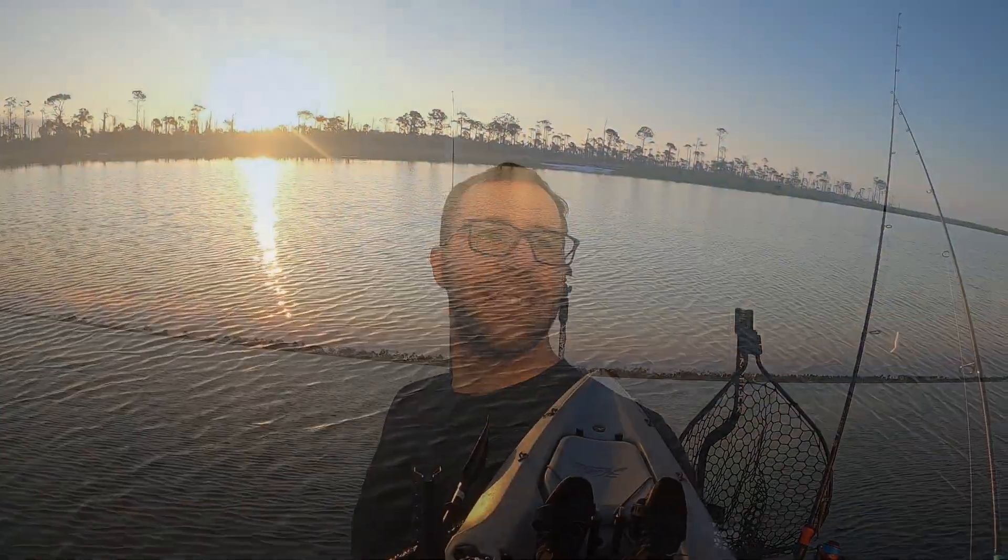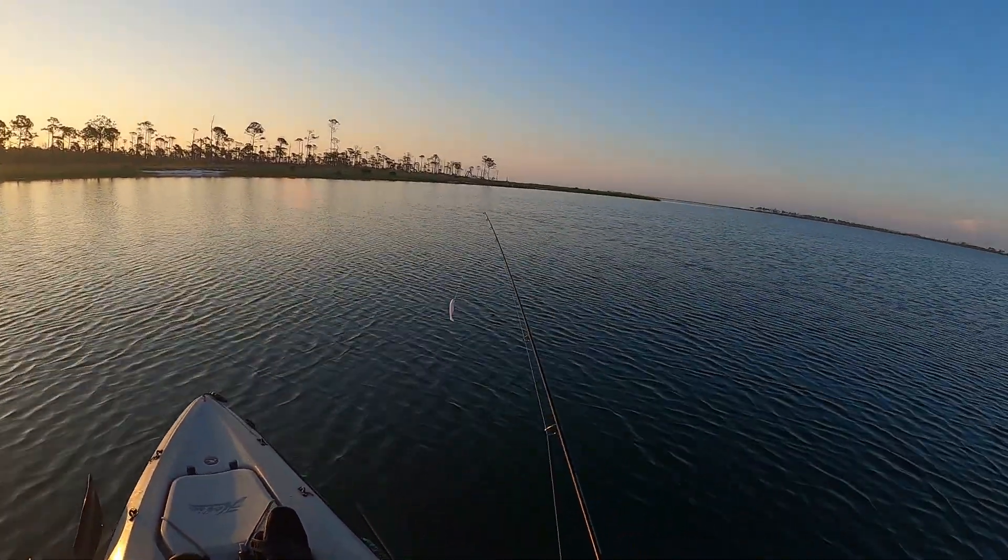All right, so this is my first video back. We're gonna see what bites. I came out to a tried and true location to do some flats fishing and see what I can get into today. I'm hoping to catch some redfish and trout, but I haven't fished in about a month. I just want to get out here, shake the rust off, and see what I can find.